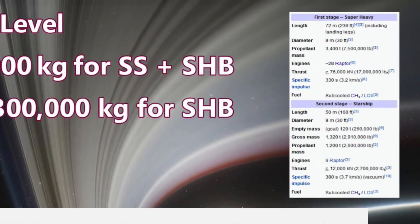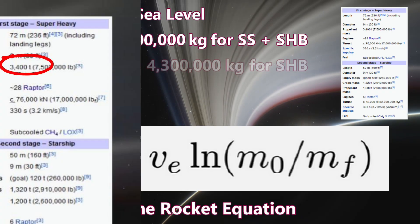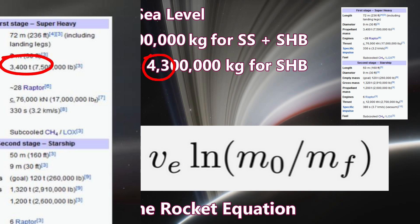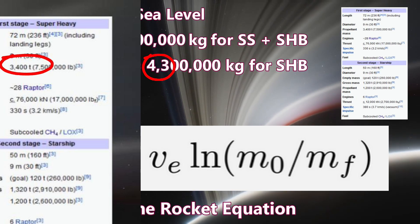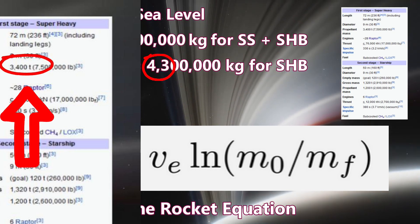But when I checked here, I had transposed these two digits. The propellant mass of the Super Heavy booster is not 4,300,000 kilograms — it is 3,400,000 kilograms.